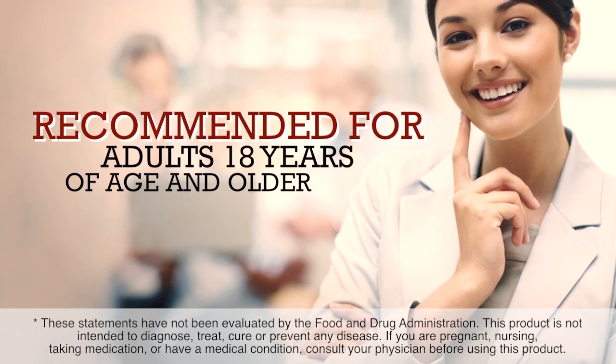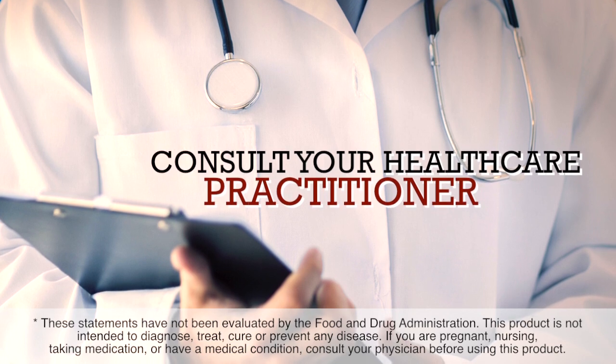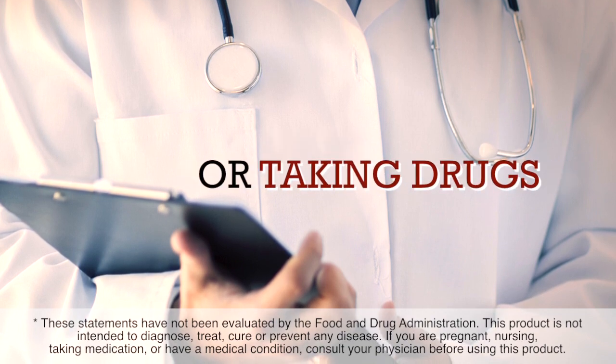This supplement is recommended for adults 18 years of age and older. Always consult your healthcare practitioner prior to supplementation, especially if you are pregnant or nursing, have a medical condition, or are taking drugs.